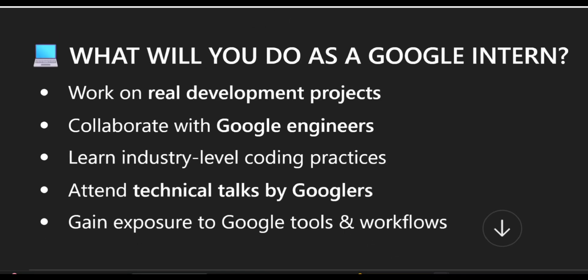Next, what will you do as a Google intern? As a Google intern, you will work on real development projects, collaborate with Google engineers, learn industry-level coding practices, attend technical talks by Googlers, and gain exposure to Google tools and workflows.